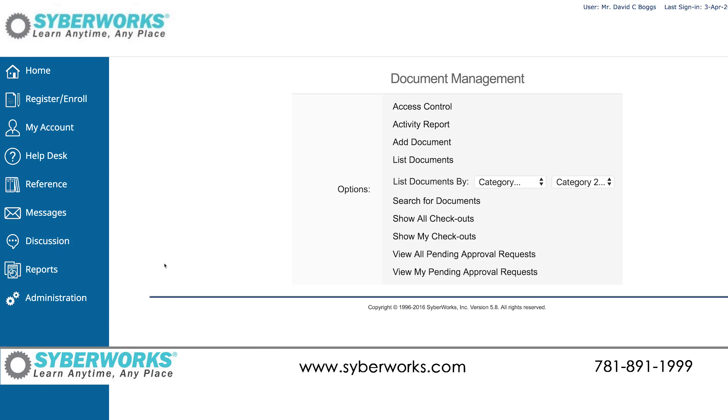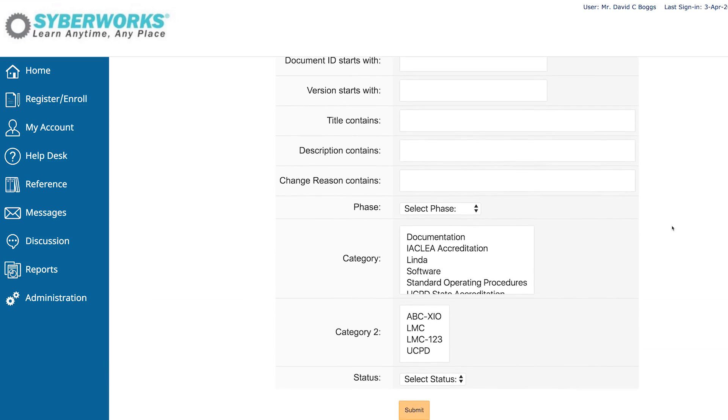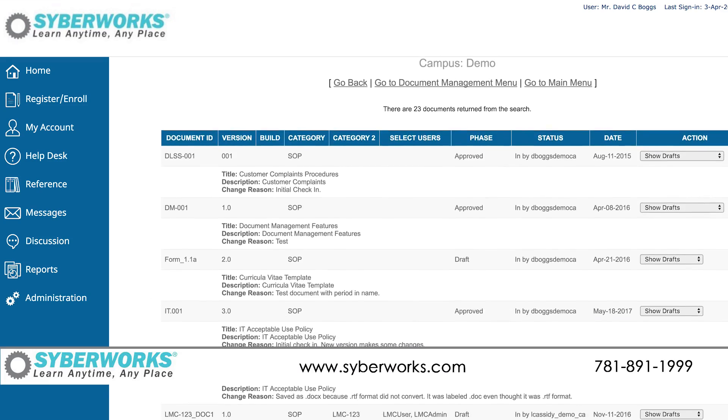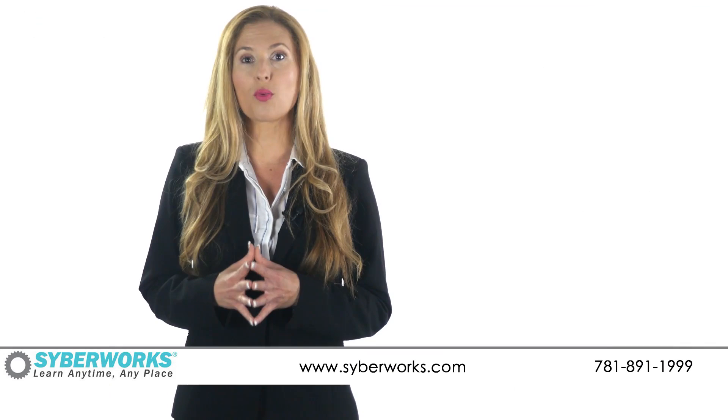Document management is a valuable new capability that is totally integrated with our learning management software and allows read and sign online courses for standard operating procedures to be created automatically. We have over 70 standard reports and are 21 CFR Part 11 compliant.